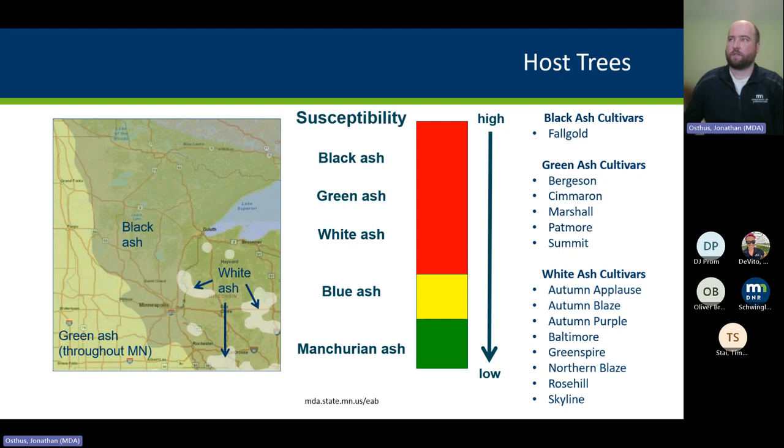As you can see in this graphic, all three species are highly susceptible to emerald ash borer — there's about a 99 percent mortality rate. Really, the only way to protect individual trees is with insecticide treatment.